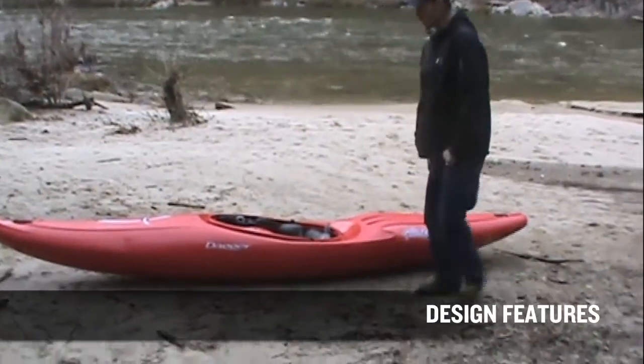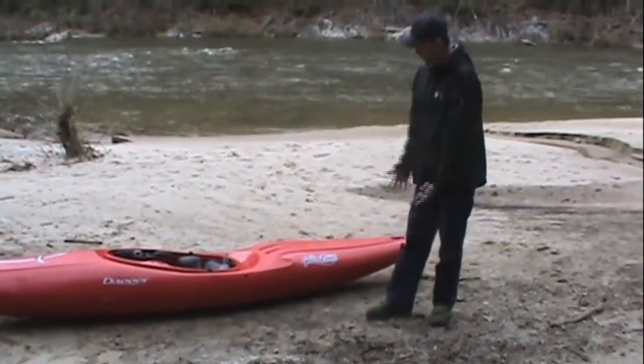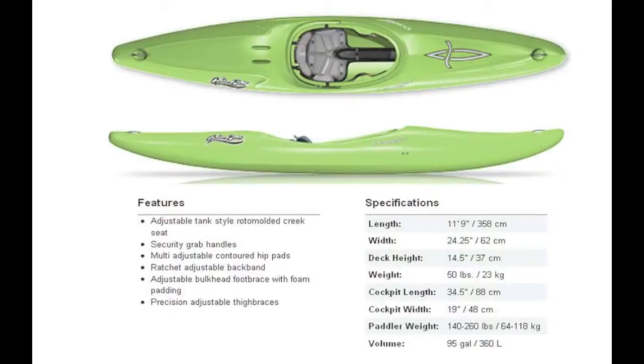Starting with the features of this boat — what makes it the Green Boat, what makes it fun? First of all, you just see it: it's the length. This boat is about 11 foot 6, 11 foot 7, and that really gives it speed. This thing goes down the river really well, and that was something we really wanted with the racing background in mind. But it has also become really just fun to go down the river having that much speed.